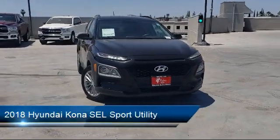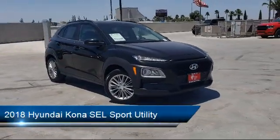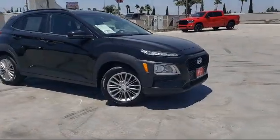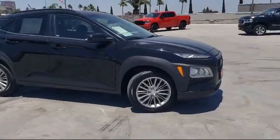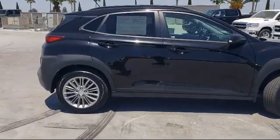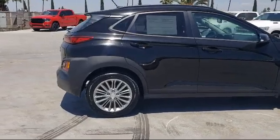This vehicle comes equipped with dual front side impact airbags, heated front seats, fully automatic headlights, Sirius XM satellite radio, alloy wheels, heated door mirrors, and a roof rack — and has less than 55,000 miles on the odometer.